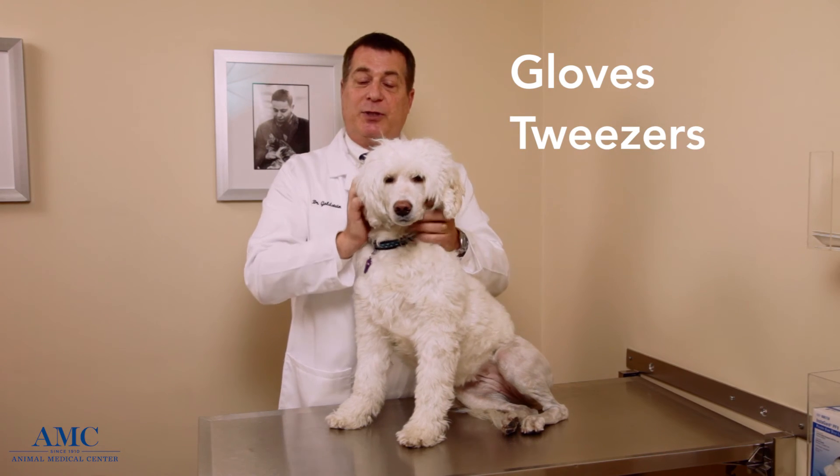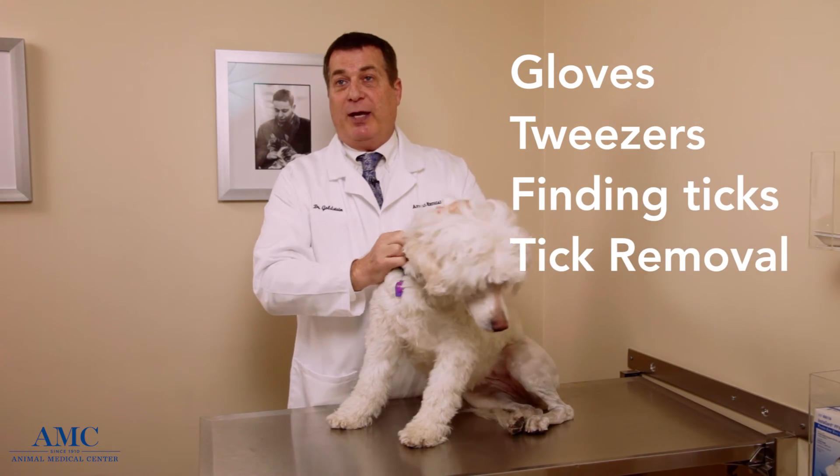I would wear gloves when handling ticks, as there is a theoretical chance that if you pop them and have a cut on your finger, you could get sick. So gloves, tweezers, finding the ticks, and removing every tick every day is crucial. In addition to tick removal and tick control, we have wonderful vaccines for dogs. Dogs can be vaccinated annually, and when we combine that with our other protective measures of tick removal and tick control, that full comprehensive program works very, very well.